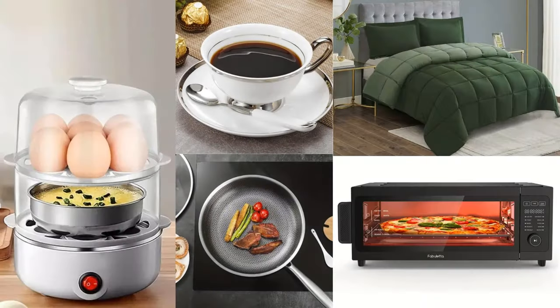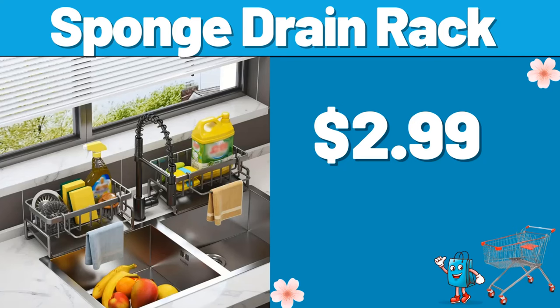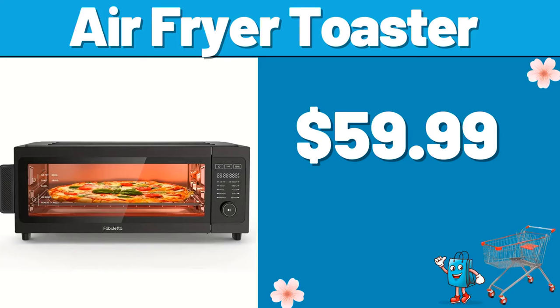Hello everyone, let's take a look together at the discounted products at Aldi Market. Sponge Drain Rack, $2.99. Air Fryer Toaster, $59.99. Please don't forget to subscribe to the channel and like the video.